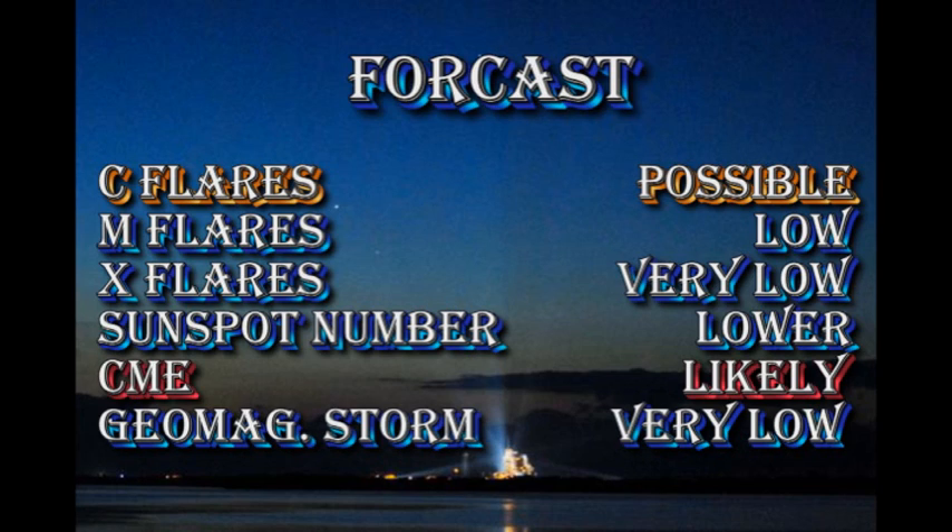My forecast for the next 24 hours is that C flares are quite likely, but there is a very low probability of M and X flares. The sunspot number, I think, will go lower. Coronal mass ejections will continue to occur, but the chance of a major geomagnetic storm is very low at the moment.